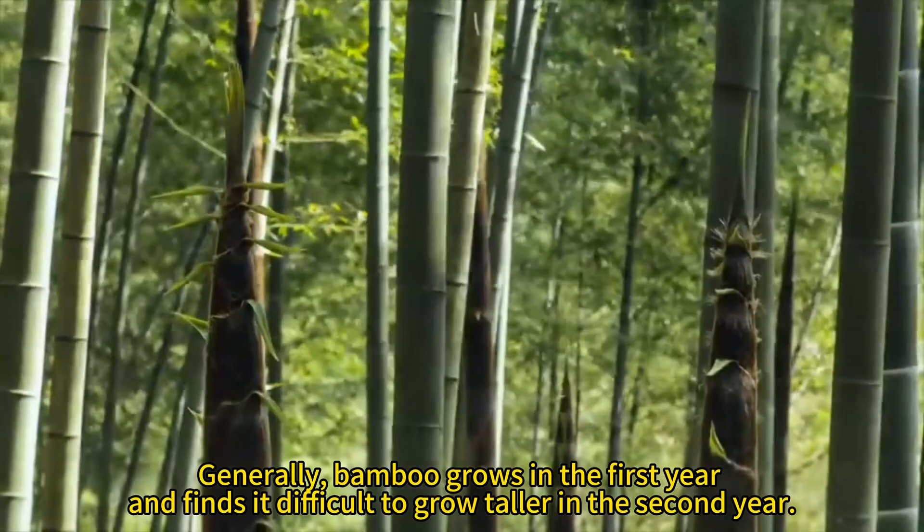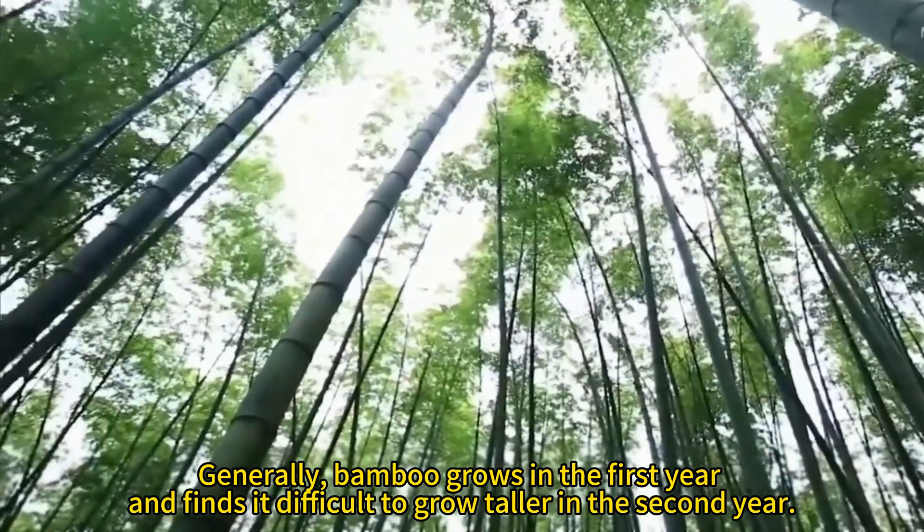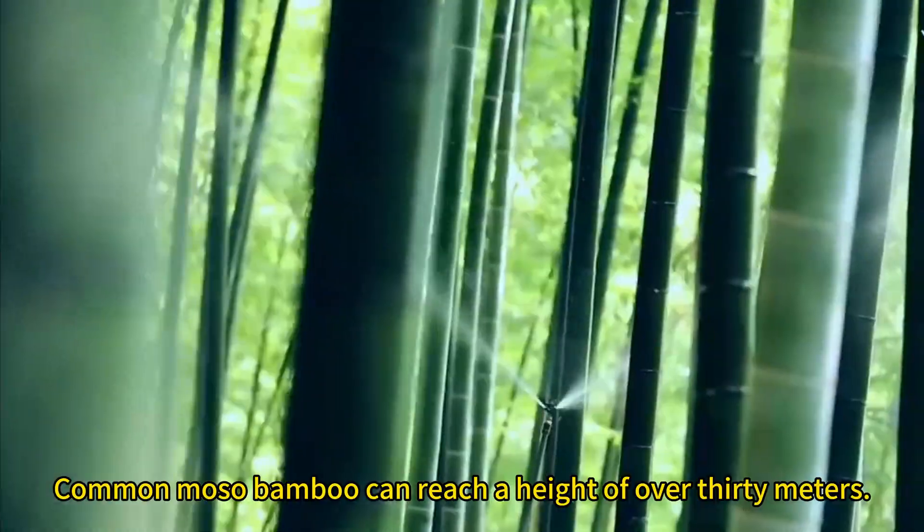Generally, bamboo grows in the first year and finds it difficult to grow taller in the second year. Common moso bamboo can reach a height of over 30 meters.